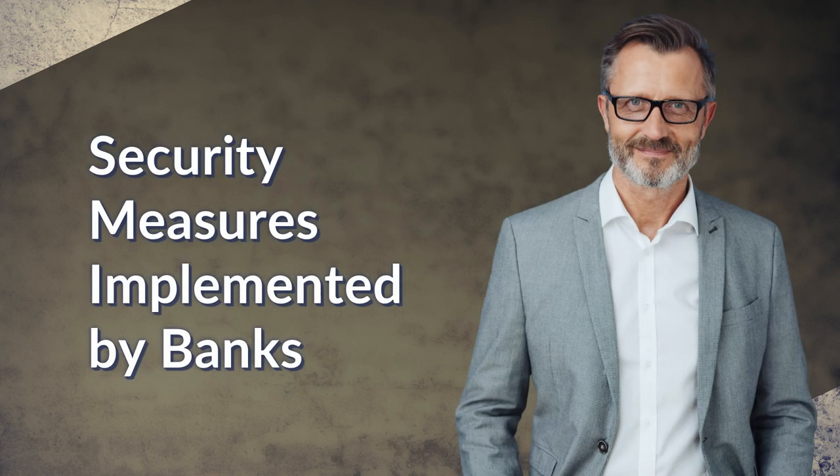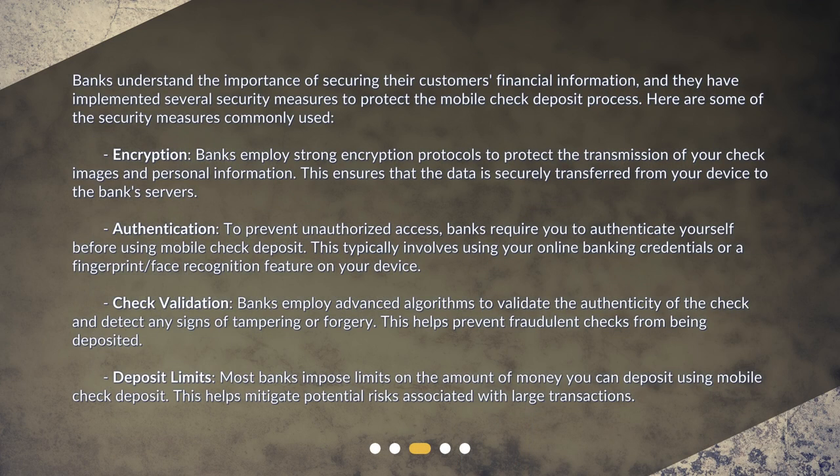Security measures implemented by banks. Banks understand the importance of securing their customers' financial information, and they have implemented several security measures to protect the mobile check deposit process. Encryption: banks employ strong encryption protocols to protect the transmission of your check images and personal information, ensuring that the data is securely transferred from your device to the bank's servers. Authentication: to prevent unauthorized access, banks require you to authenticate yourself before using mobile check deposit, typically using your online banking credentials or a fingerprint and face recognition feature on your device.